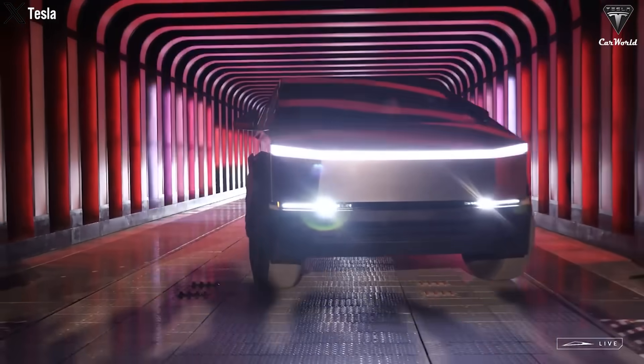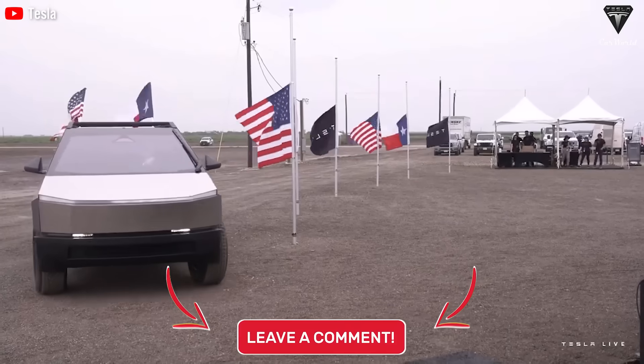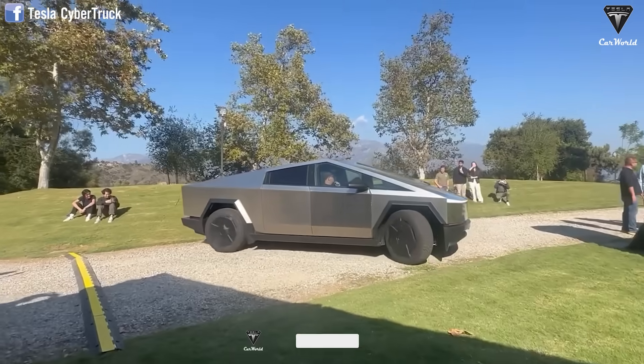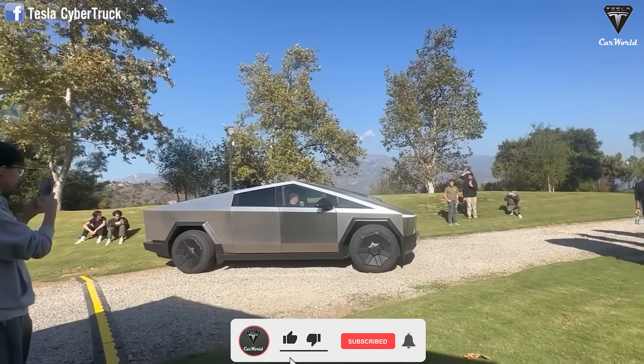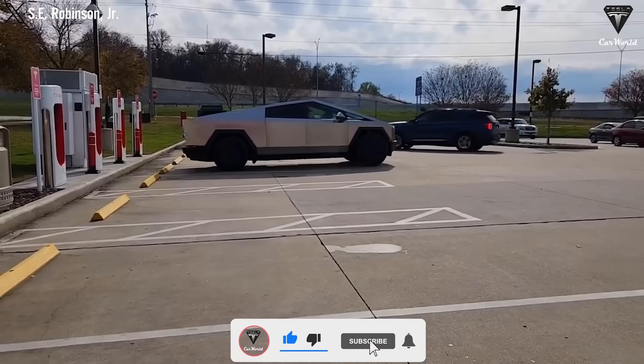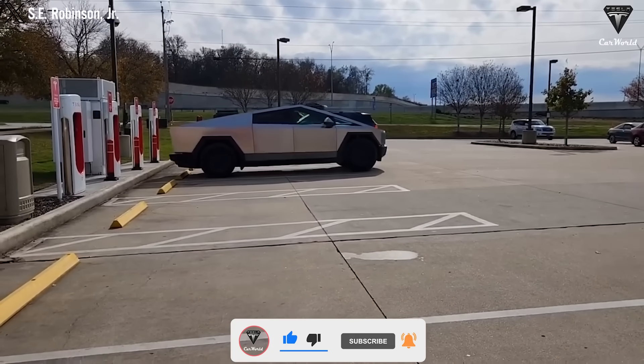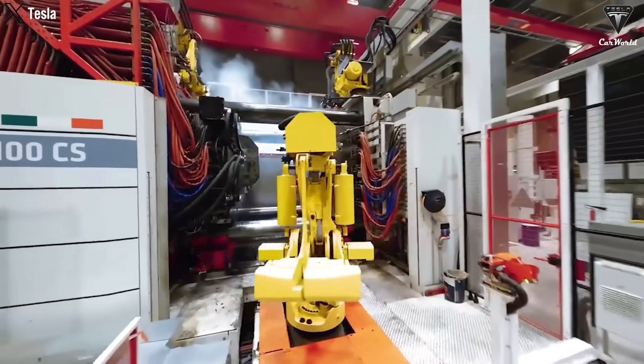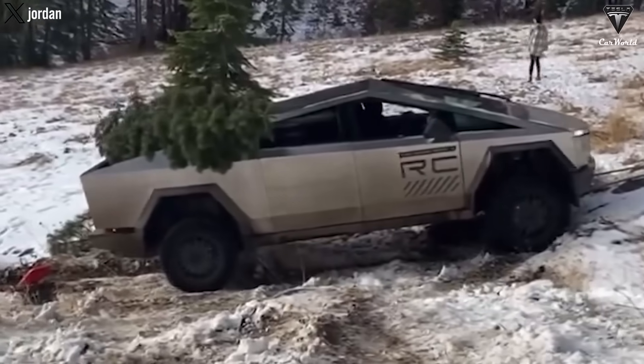What do you think about Tesla's low-voltage battery architecture? And what will its impact be in the future? Feel free to share in the comments section down below. And if you enjoyed watching this video, show us some love by smashing that like button, subscribing, spreading the word, and smacking the bell icon to get notified of more exciting episodes. Thank you so much. Until next time, stay safe and God bless.